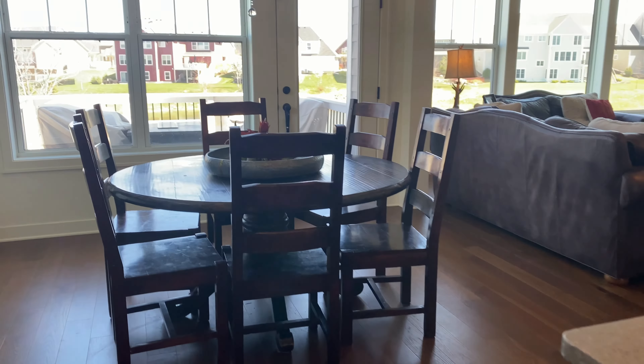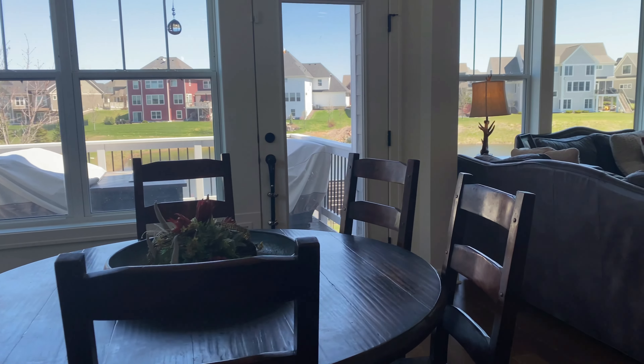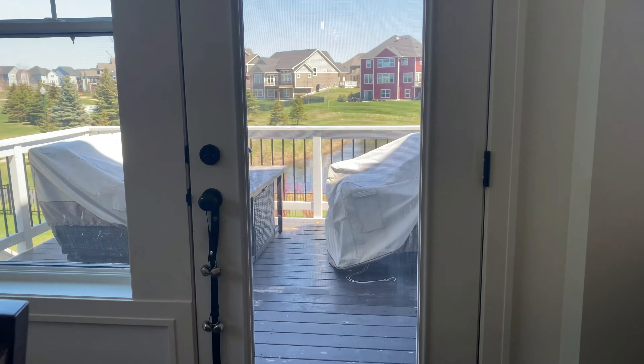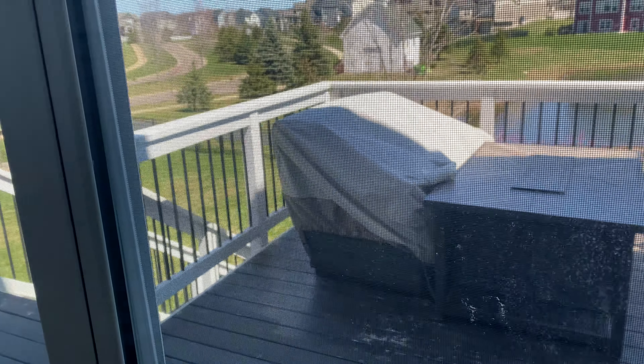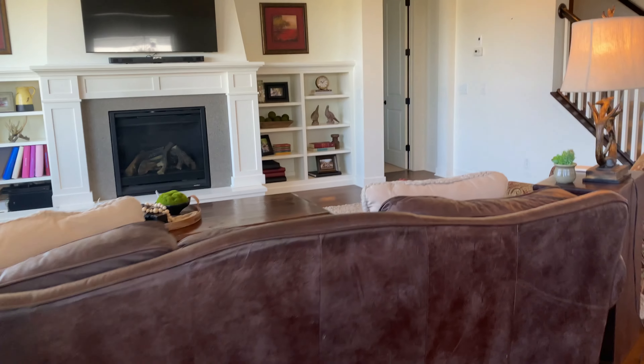Over this way is an informal dining area. We have a walkout here to the deck, and stairs lead down to the backyard. We'll check out the rest of the backyard when we go to the basement.